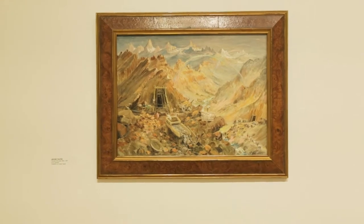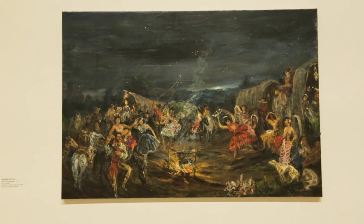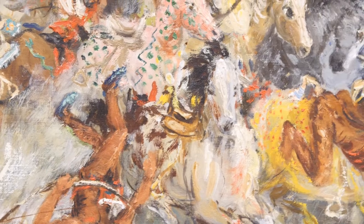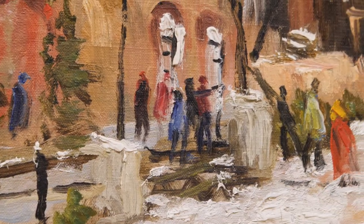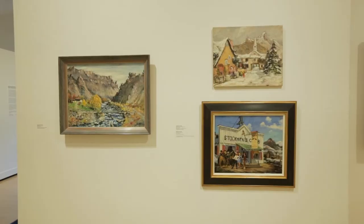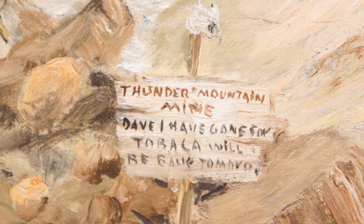Archie Teeter was born in Boise, Idaho in 1901. From a very young age, he was extremely interested in becoming an artist, and his early work is reflective of the fact that he was largely self-taught. He used opportunities working in logging camps and hunting in the Hagerman Valley as the basis for making paintings.